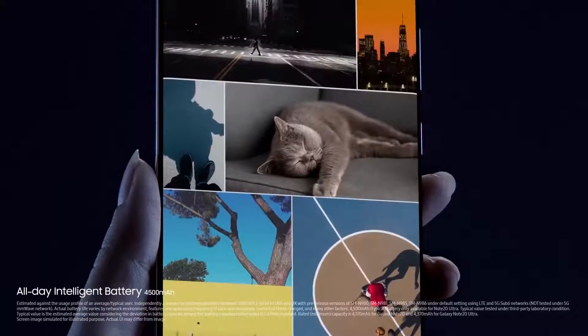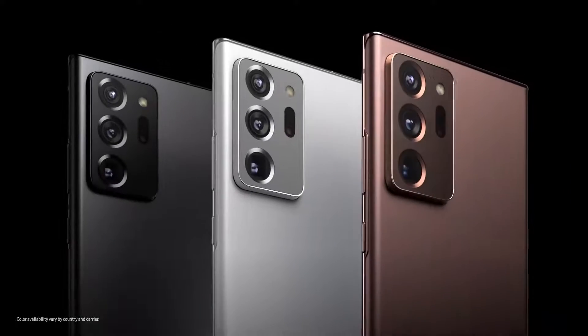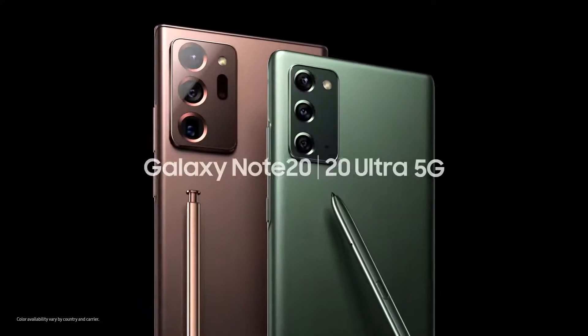This is not like any phone you've had. In fact, it's anything but. This is the ultimate power phone — the power to work and the power to play. This is Samsung Galaxy Note 20 and Note 20 Ultra.